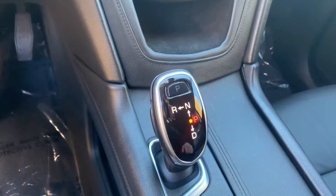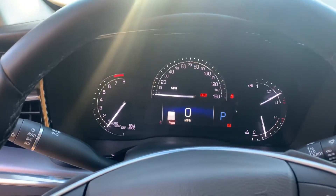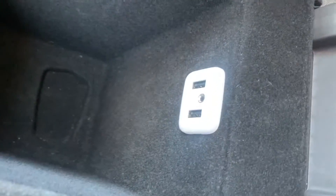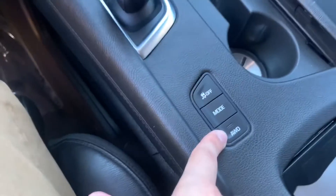Below the climate controls we're going to have a little storage pocket. Our shifter is pretty unique — it's a hold and a push down to put it in drive, a hold and a push up to put it into reverse, and just a push right there and it's back in park. In here we're going to have our cup holders, and right here we're going to have our center console with USB charging and aux ports. We're also going to have our traction control button, our drive mode button, and our all-wheel drive option.